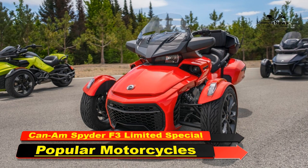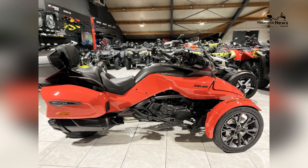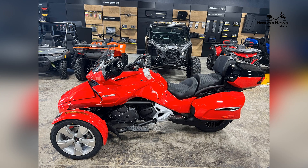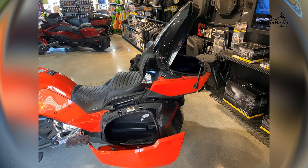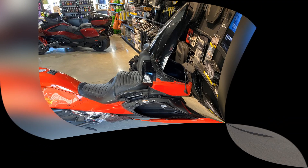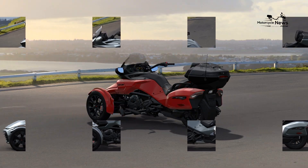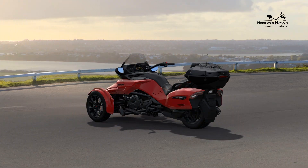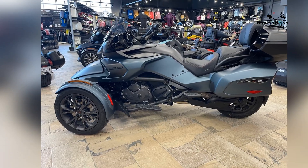Can-Am, a trailblazer in the world of three-wheel motorcycles, introduces the 2024 Spider F3 Limited Special Series. This exclusive model is designed for riders who demand the ultimate in luxury, performance, and cutting-edge technology for their touring adventures. With its unique features and premium design, the Spider F3 Limited Special Series promises to redefine the standards of three-wheel touring.